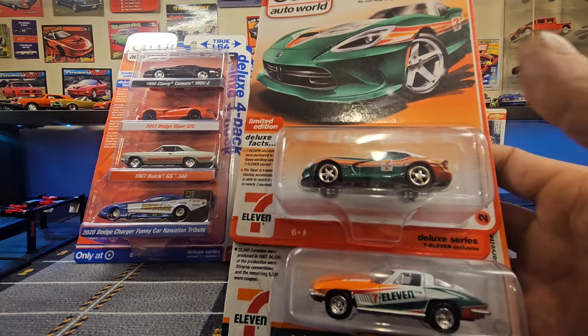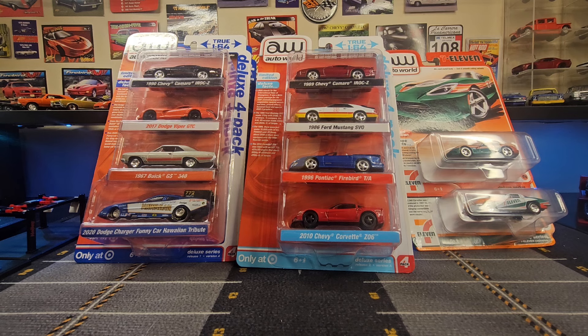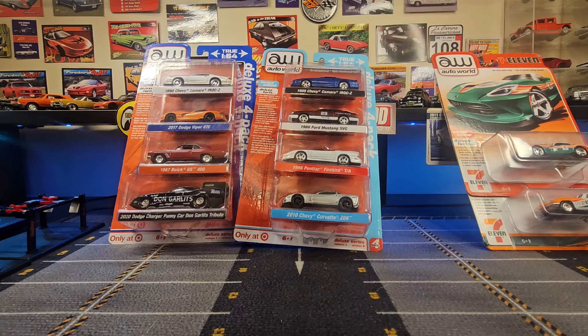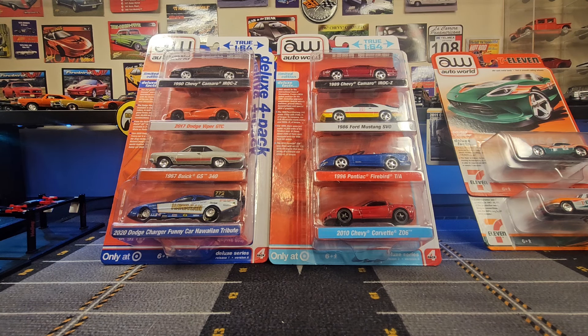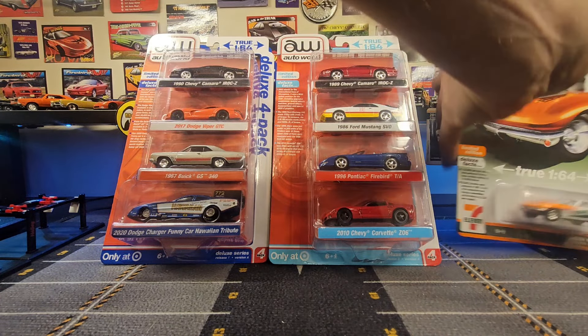The 7-11 exclusives include a 67 Corvette and a 2012 Dodge Viper. We're probably not going to be opening those — they're going to stay in the box and go up on the wall, just because it's a very cool piece of die-cast collector memorabilia. For the four-packs we have Release 1 and Release 2, Versions A and B. But before we get into those, let's get the 7-11 exclusive vehicles out of the way — we're just going to take a look at them in the box.